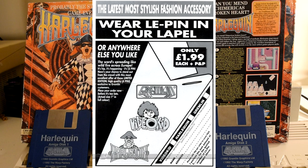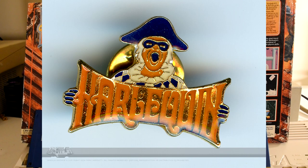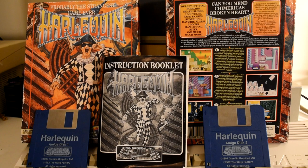I never got to see this pin in person, but thanks to the Gremlin archive it's actually possible to take a look at it — and boy, it's terrifying. It looks like a highwayman ready to eat your soul.